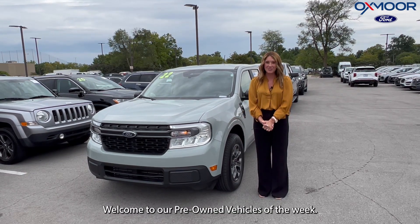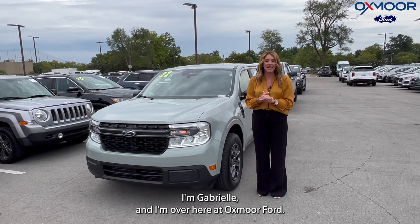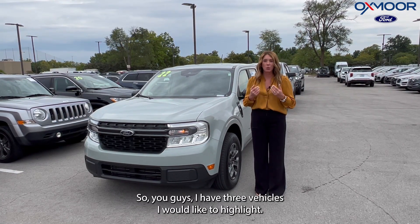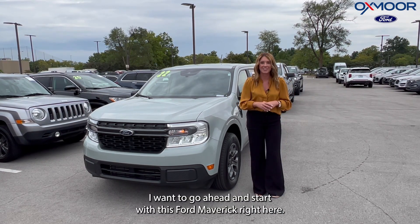Hello everyone, welcome to our pre-owned vehicles of the week. I'm Gabrielle and I'm over here at Oxmoor Ford. I have three vehicles I would like to highlight, and I want to go ahead and start with this Ford Maverick right here.